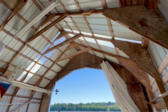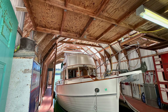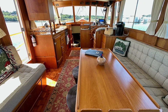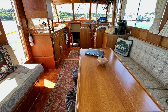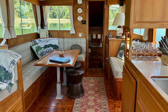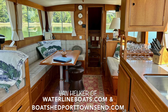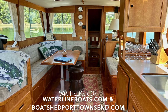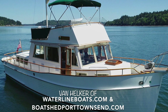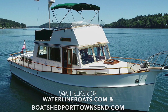The availability of the boathouse for sale as a separate transaction also presents an excellent opportunity. Thanks to the care and attention that has been put into this beautiful boat over the years and the thoughtful upgrades and equipment replacements made by the seller, there is nothing obvious to me that needs to be done prior to enjoying this Grand Banks 42. If you have any questions or would like to make an offer, reach out to Van Helker at Waterline Boats and Boatshed Port Townsend. Thank you.